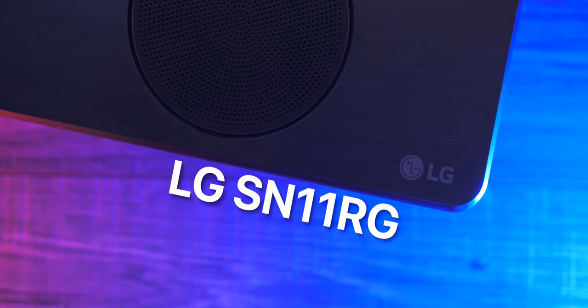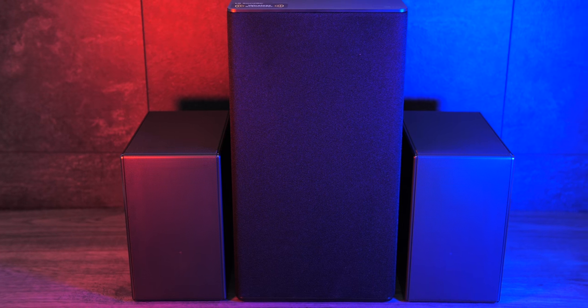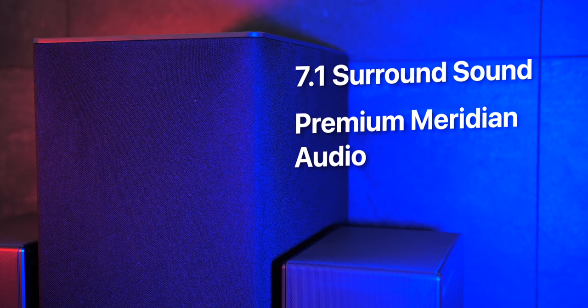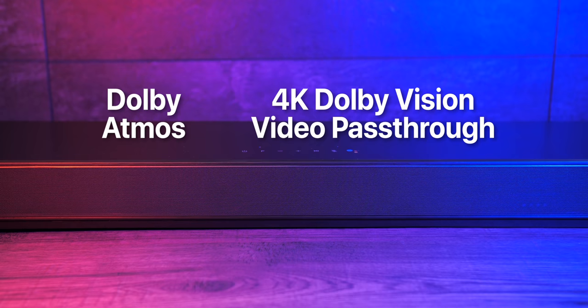This is the LG SN11RG soundbar — the highest-end model that LG sells. Not only is it a soundbar, but it also comes with two speakers and one subwoofer for an immersive 7.1 surround sound experience with premium Meridian audio, making it sound extremely clear even at high volume. It supports Dolby Atmos, 4K Dolby Vision video pass-through so you don't need multiple HDMI cables, and even supports the Google Assistant. You can use it with any TV — it doesn't have to be an LG TV.